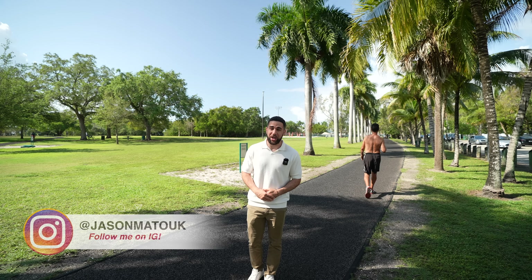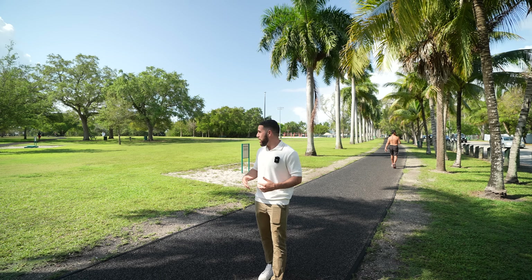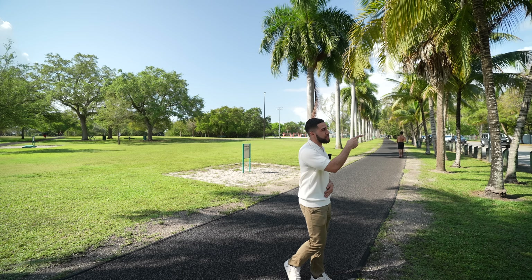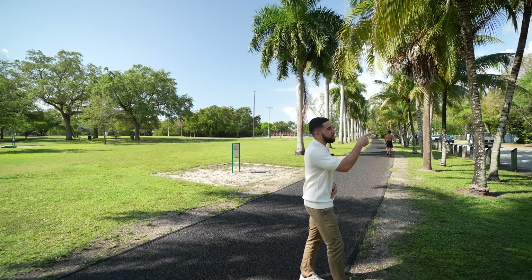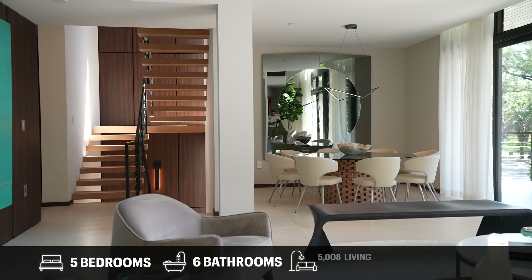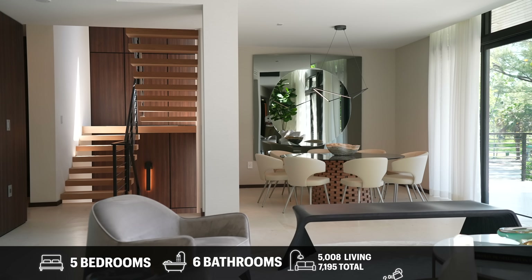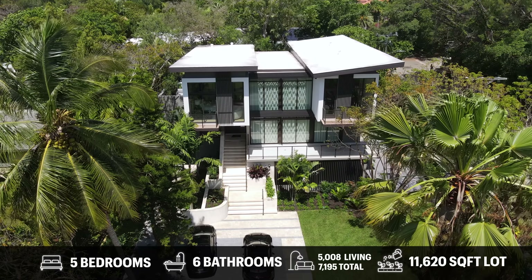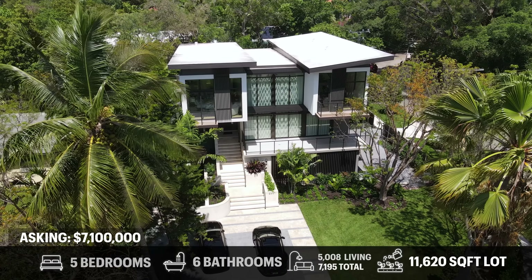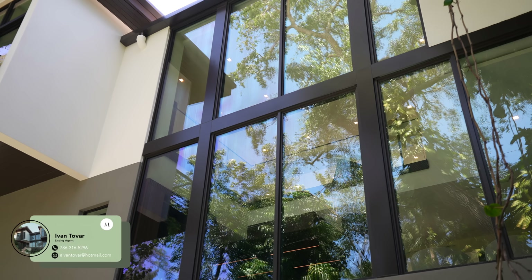Welcome back to the channel — it's Jason Matuke, your favorite South Florida real estate agent. Today we are in Miami, more specifically on Bayshore Drive. Right behind me is Kennedy Park, and just across the street I'm going to be showing you a brand new build from 2022: five bedrooms, six bathrooms, 5,000 interior square feet, just under 7,200 total square feet, on an 11,600 square foot lot, asking $7,100,000.